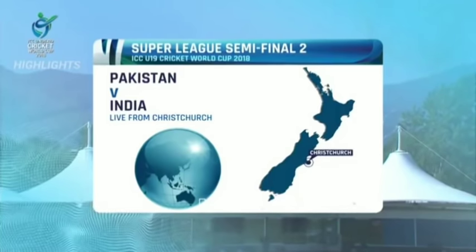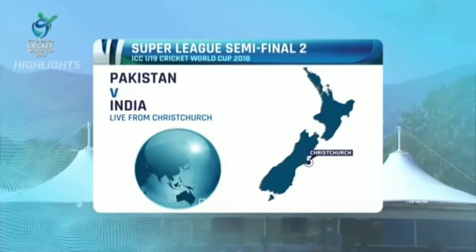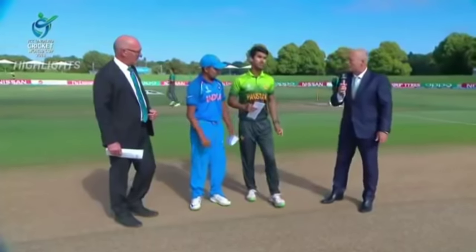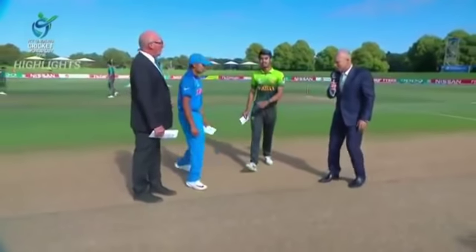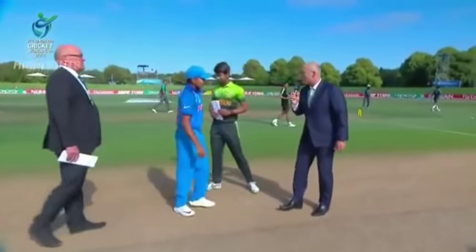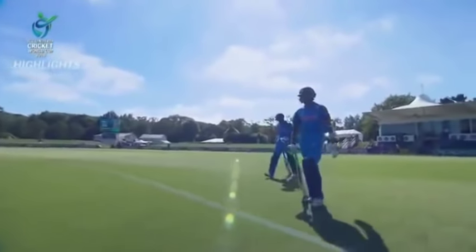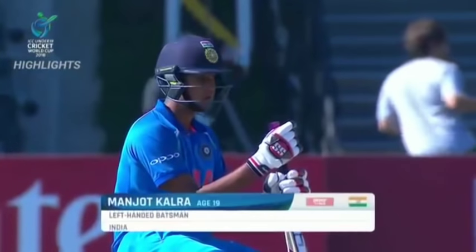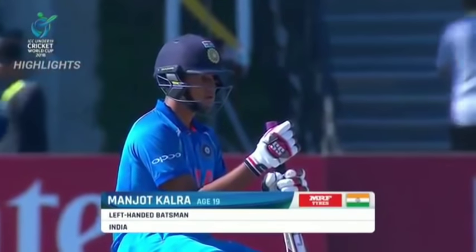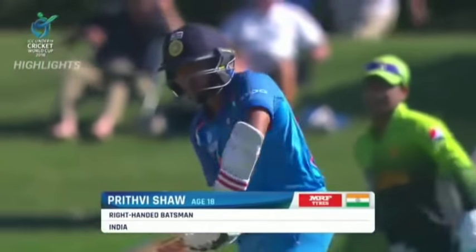Pakistan v India is always a very special occasion. We're at the Hagley Oval in Christchurch for the second semi-final of the ICC Under 19 World Cup. India win the toss and elect to bat first. Manjot Kalra has had a good outing in this World Cup, averaging 52, and at the other end is the captain of the Under 19 Indian team, Prithvi Shaw.